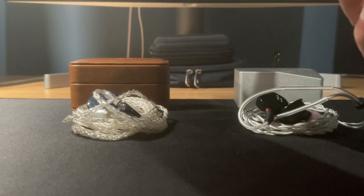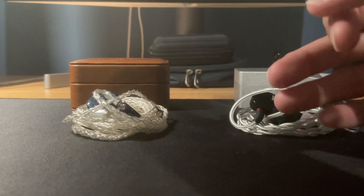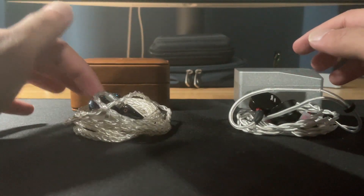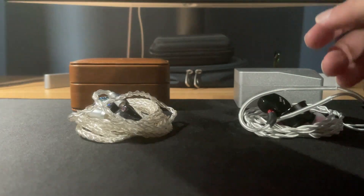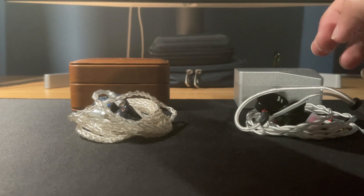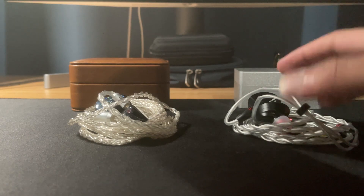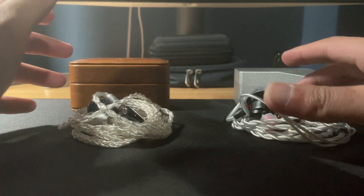The Timeless soundstage and imaging is huge for the price — I've never heard anything like it. It sounds like a line of sound coming right in front of you, where the T2s is more in your head. Imaging and soundstage are both slightly better on the Timeless. You pick apart more minute details. As soon as you put the Timeless on side by side, you're going to notice it has way more clarity — a guitar, a piano — everything sounds more a part of the mix and not over-exaggerated. Where on the T2s, the bass gets in the way of those details.